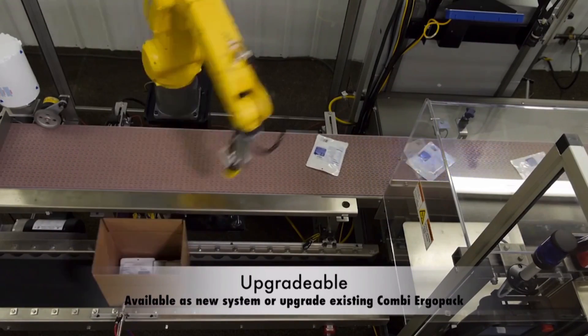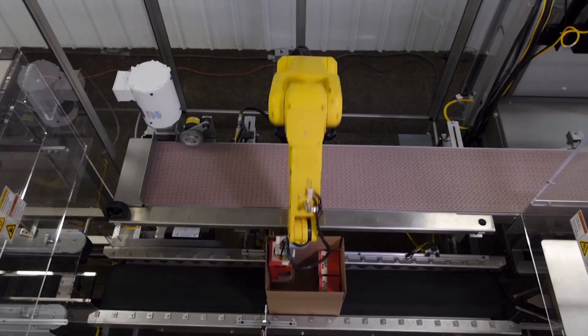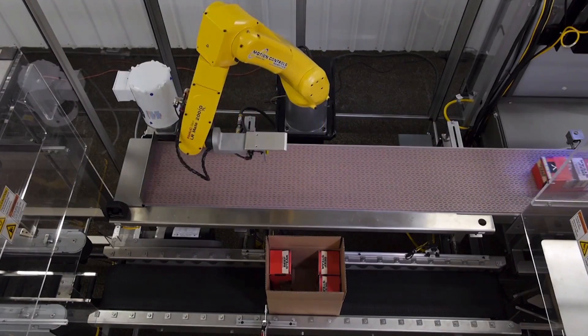The Combi Ergobot is available as a new system, and is fully upgradable for companies with an existing manual Ergopack machine.